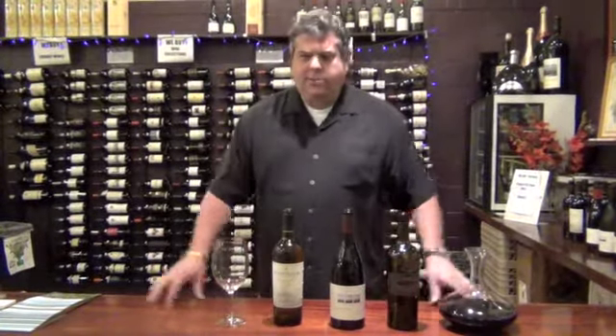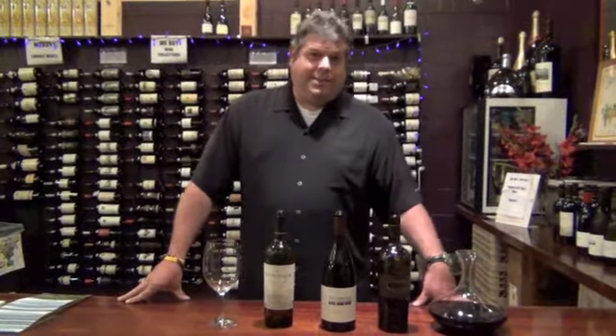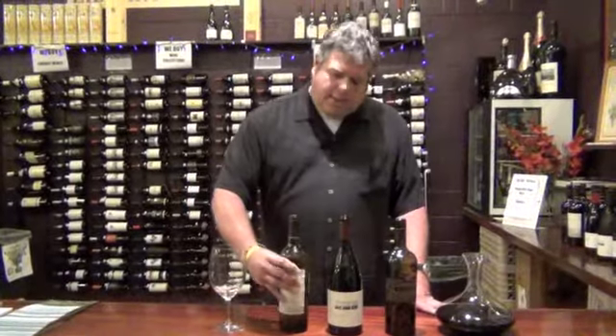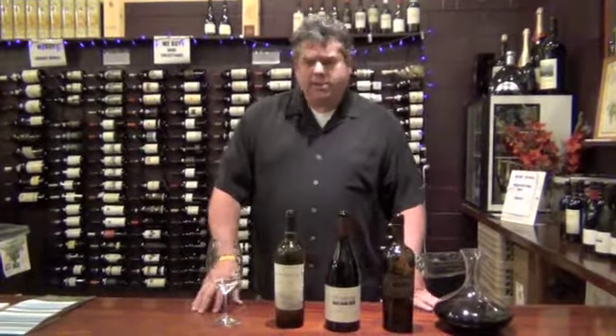First I want to talk a little bit about our 2010 Sauvignon Blanc. It's a varietal that many people aren't aware we've been producing since 1973. The 2010 Sauvignon Blanc from St. Helena is 100% estate fruit, 100% varietal. We do barrel ferment and barrel age this wine for about 10 to 12 months in large neutral French oak casks or puncheons, and then we do about 10 to 12% malolactic fermentation of the wine.